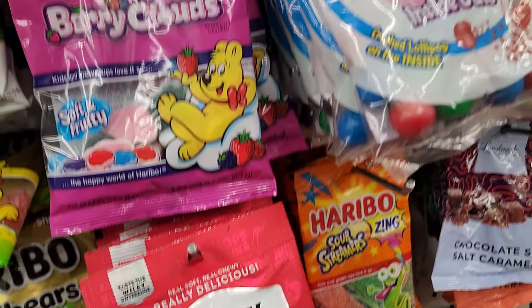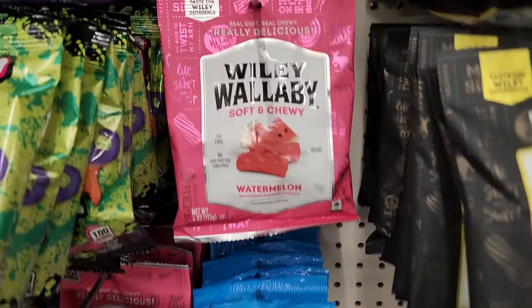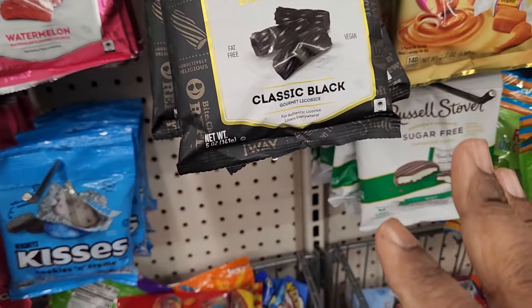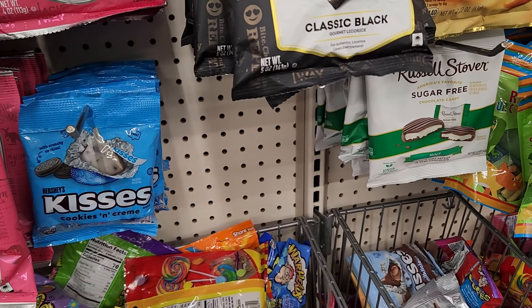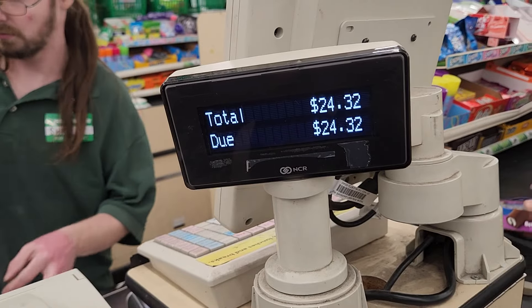They come in different flavors you guys — they got watermelon, they got the classic black. I know I'm not gonna like that but I want to know how they taste. Okay, this is my total — this is my total.